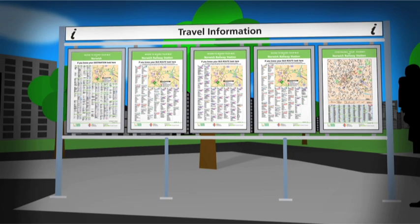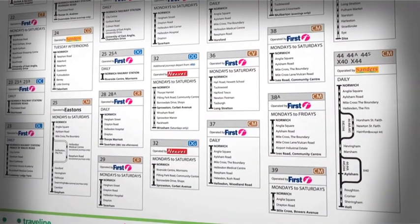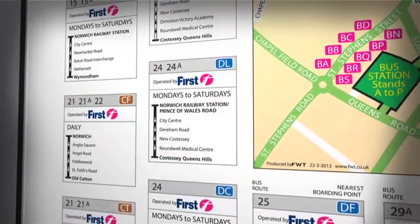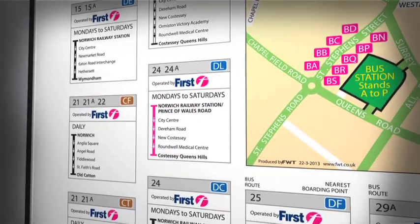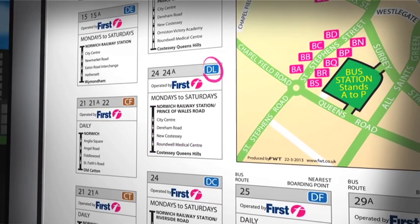At the same information spot you will see a series of route finder posters. The buses are listed in numerical order, so find the number 24 where you'll find its route guide. Check your direction of travel and you will see the bus to the medical centre can be caught from bus stop DL.